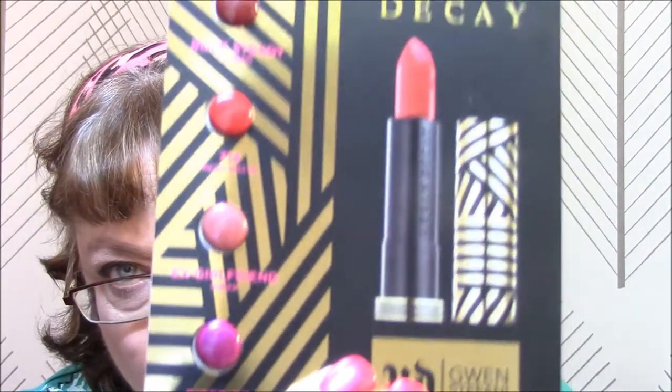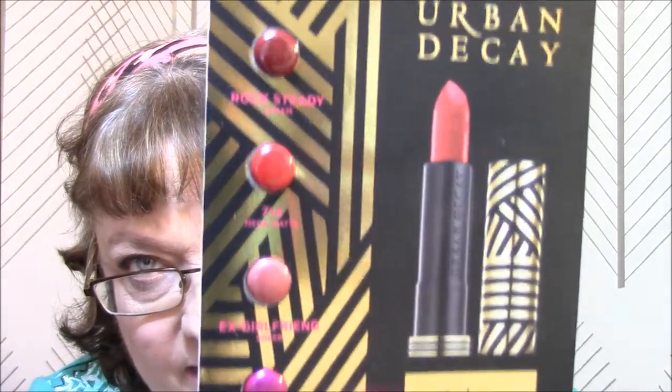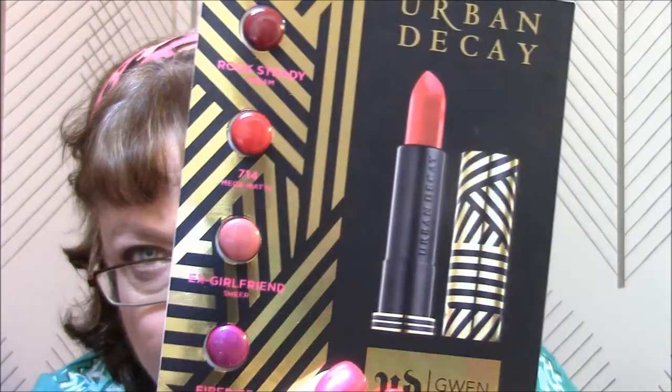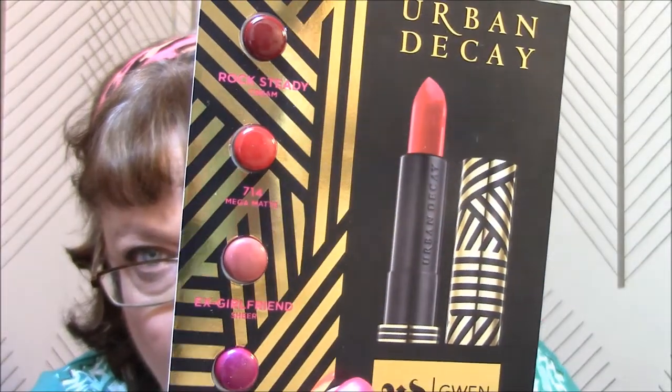The next thing I got was Urban Decay Vice Lipsticks. I got a few: Rock Steady is a cream, 7-14 is a Mega Matte, Ex-Girlfriend is a sheer, and Firebird is a cream. So I got those four, and I am definitely going to try them.